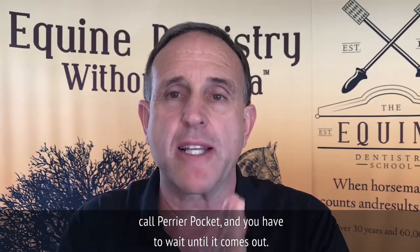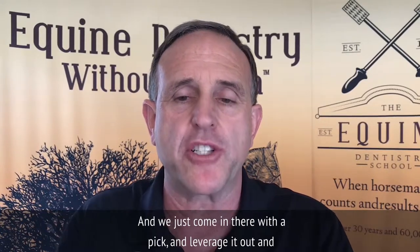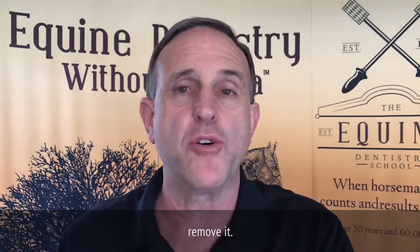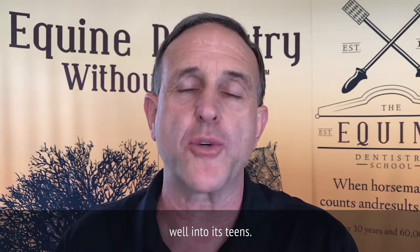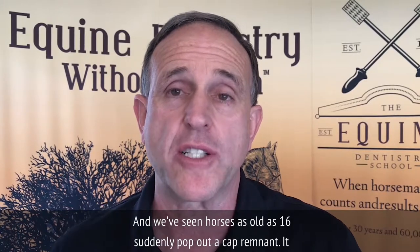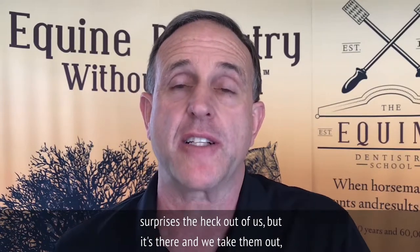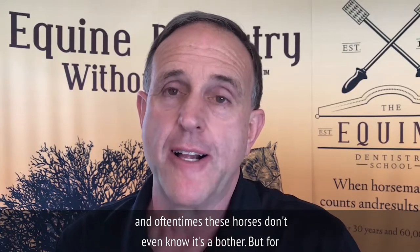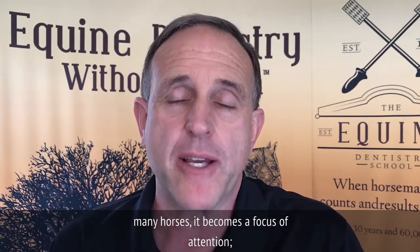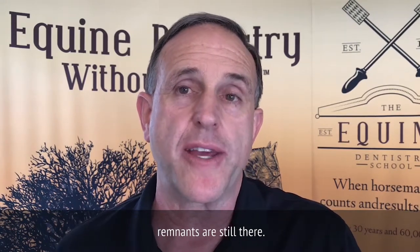You have to wait until a cap remnant comes out. They can usually be found by palpation — your finger comes across them and you can feel them, then use a pick to leverage and remove it. On occasion, these remnants don't show up until the horse is well into its teens; we've seen horses as old as 16 suddenly pop out a cap remnant. It surprises us, but we take them out. Often these horses don't even know it's a bother, but for many horses the cap remnants become a focus of attention, and they can be five, six, or seven years old with remnants still present.